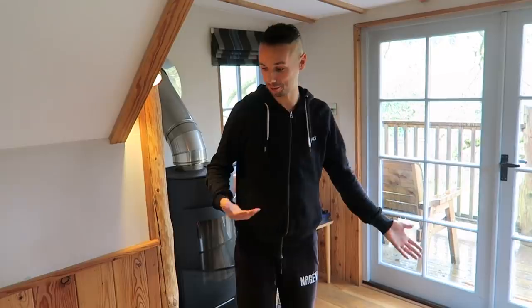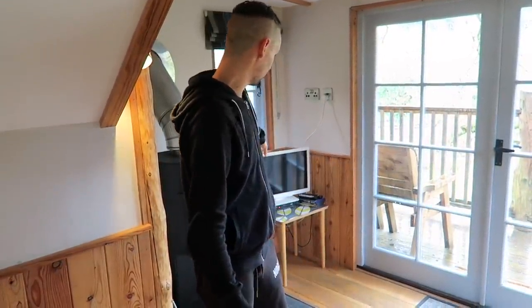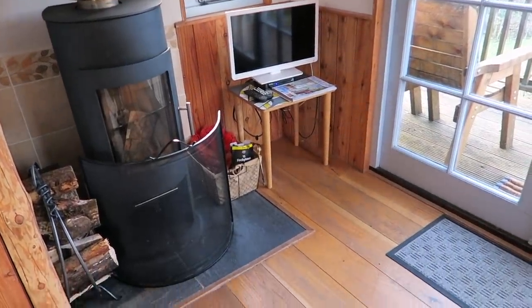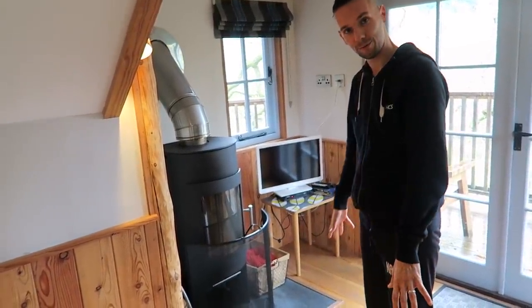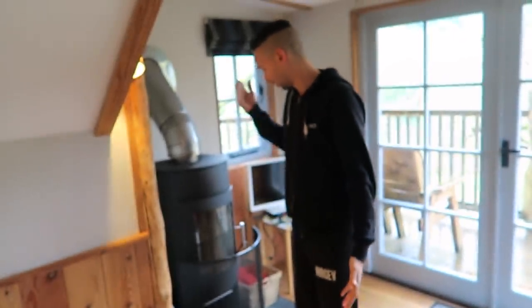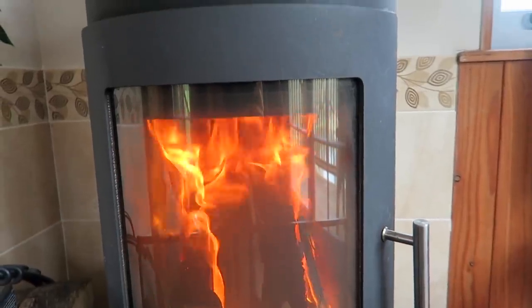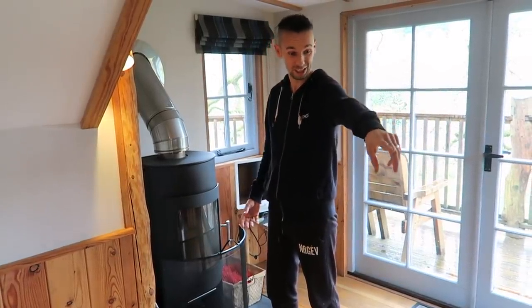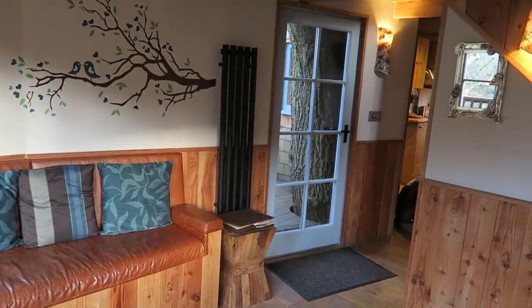So coming into the living space — this is where we've spent most of our time as a family so far. You've got a nice sofa in front of a TV and DVD player; Jojo brought some DVDs with him so he's been watching some films already. It's a nice area just to relax — you can play games on the floor, build Lego, things like that. You've got a wood-burning stove here to heat the whole room, and some additional heating on the side as well just to keep you warm. It's just a nice and cozy room to relax in.